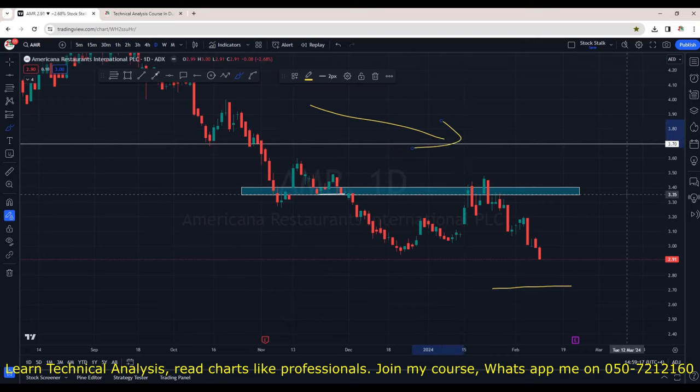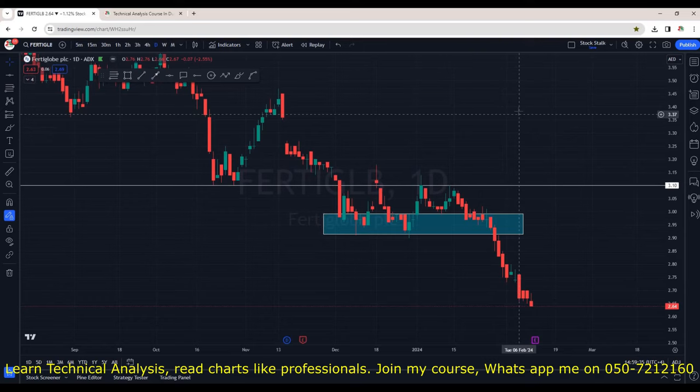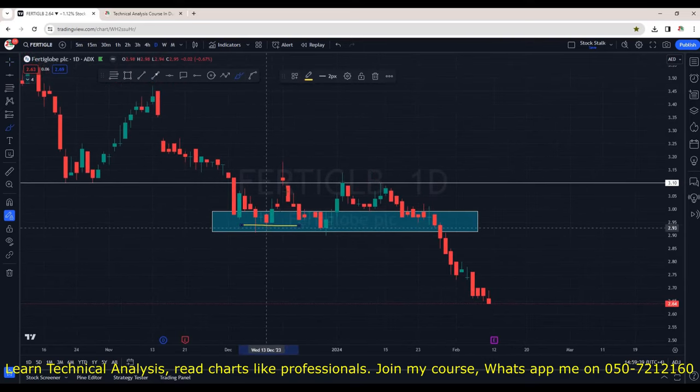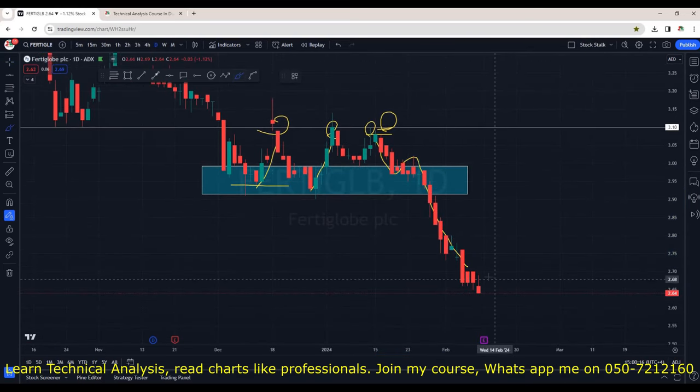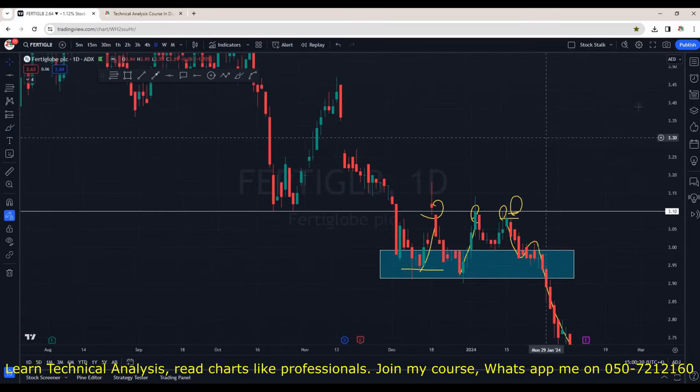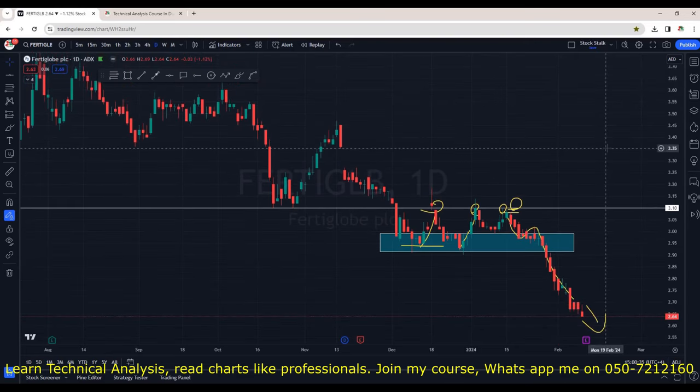Americana is in a strong downtrend. It will soon release its financials and I expect them to be negative. Fertiglobe could not sustain the support area at 2.95. I was expecting a breakout of the resistance and was ready to take a position. When I saw a green candle at 3.08, I was expecting a gap up opening but the next day it opened with a gap down. From there we are seeing all red candles — not a good indication and there are chances it may go lower. Fertiglobe will release its financial results soon. If the results are above expectations, bulls will get activated. It's a good company that distributes handsome dividends.